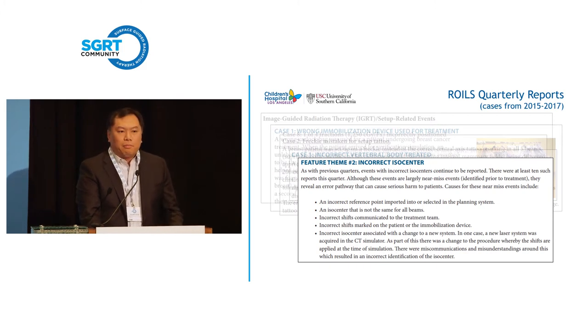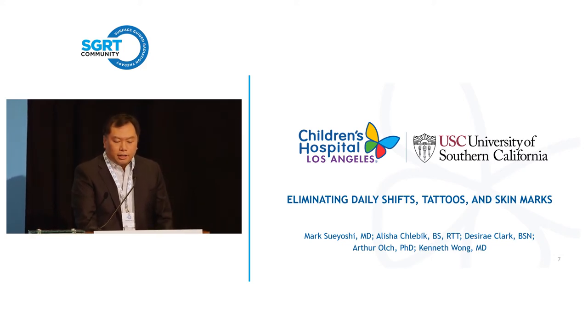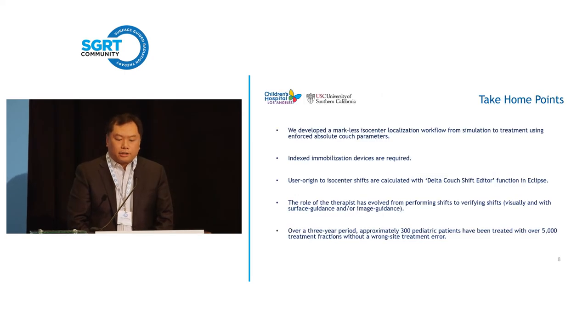With that in mind, we wanted to think of a method to prevent or reduce the frequency of these kinds of errors. This was definitely a group project — Alicia, Desiree, Dr. Olch and I were involved. It's a way of eliminating daily shifts, tattoos, and skin marks. We basically developed a markless isocenter localization workflow that starts from simulation and goes to treatment.